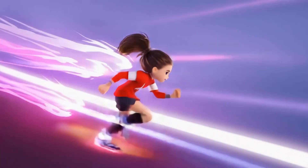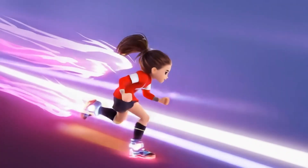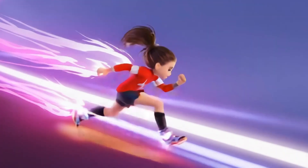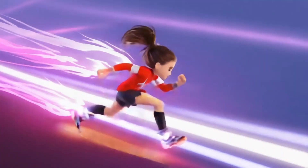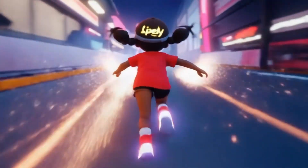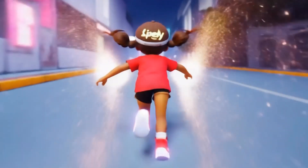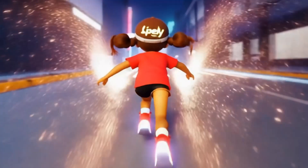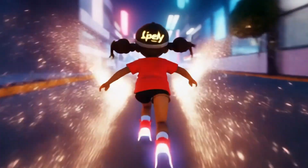Lily's next invention is super speed sneakers. Want to see something super fast? She grins. She presses a button, and the shoes glow. Here we go. Lily zooms down the street, but she almost crashes into a tree. Uh-oh. She giggles. Adjusting the speed, now she's running just right.